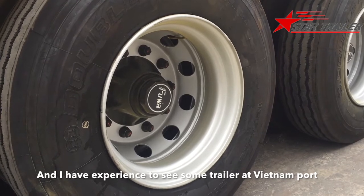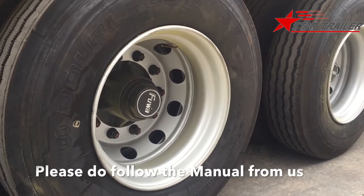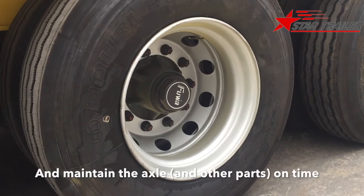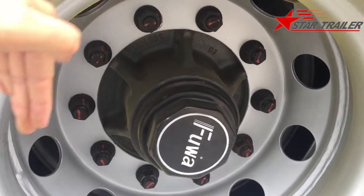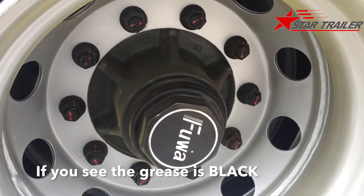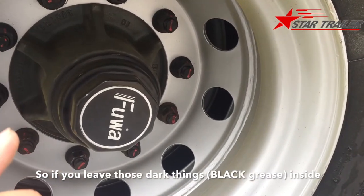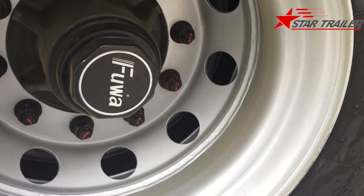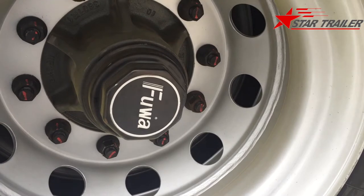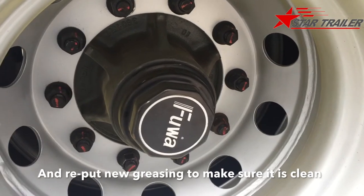I have experience seeing some trailers at a Vietnam port that have been used for 30 years. So please follow our manual and maintain the axle on time. First, you need to remove the hub and clean all the grease from inside the axle. If you see the grease is black, which means it is mixed with dust and rust, you need to remove all that dark contaminated grease first and re-apply new grease to make sure it is clean.